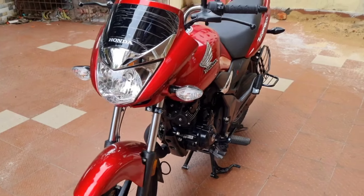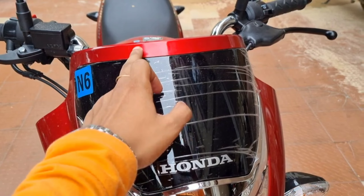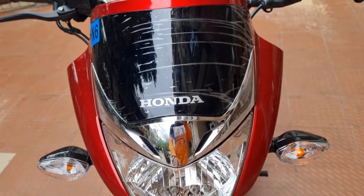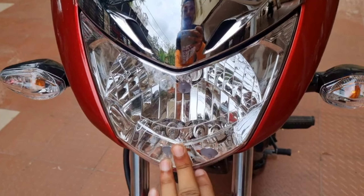Now you can see the front looks. You can see the three-tone color — you can see the red, the middle is black, and you can see the chrome color. You can see the fiber windscreen. And you can see the halogen type headlights.